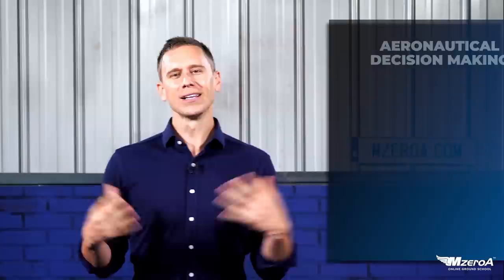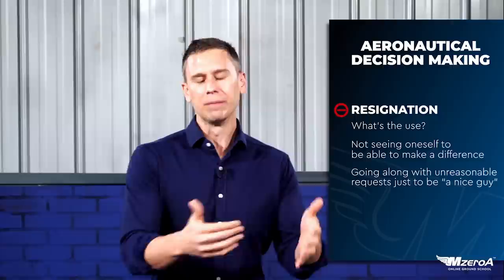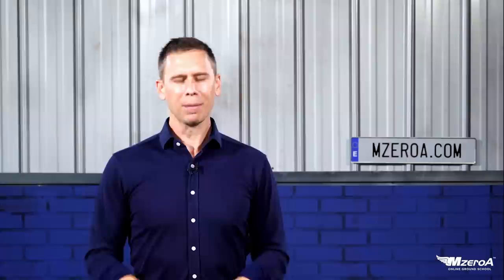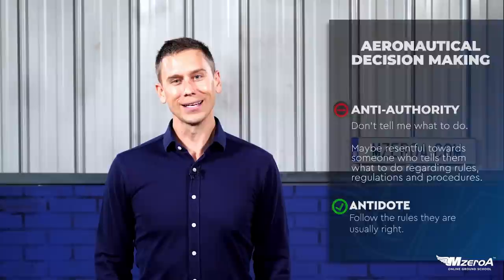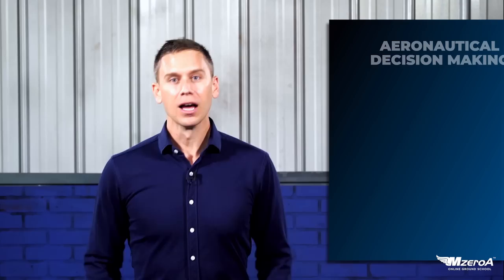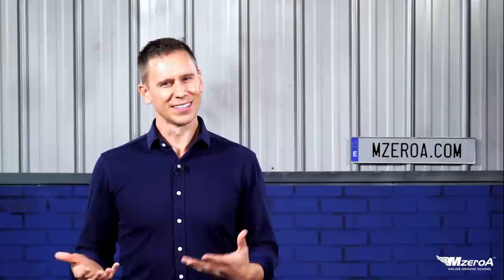Resignation — I like to use the archetype of a George Costanza from Seinfeld: 'Oh, what's the use? Why bother?' People literally resign from the situation. The antidote? Well, you can make a difference. How about anti-authority? 'Don't tell me what to do.' Follow the rules — they're usually right. There's that old saying that the FARs are written in blood. Then there's impulsivity: 'Just do something quickly.' The antidote? Slow down, not so fast — let's think this through. The impulsive person just feels good doing something, when in reality you just need to slow down.